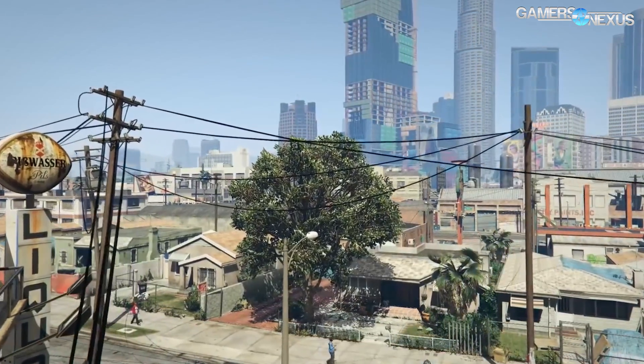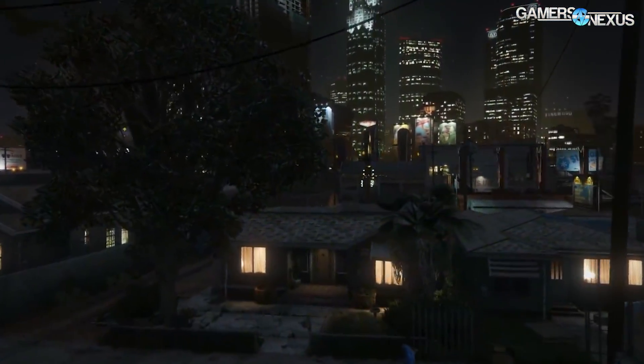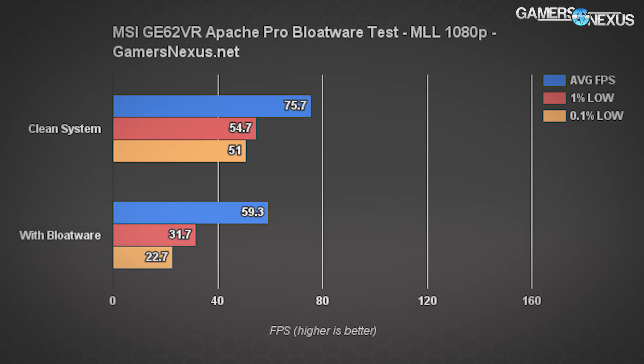For higher resolution play, that's a game changer — it could be the difference between 60 FPS or not. The lows are hugely important too, as visible stuttering will start appearing. Here's Metro Last Light, a CPU-intensive game, at 1080p with very high quality and high tessellation. The GTX 1060 rig runs at 75.7 FPS average without bloatware, 54.7 FPS 1% low, and 51 FPS 0.1% lows.